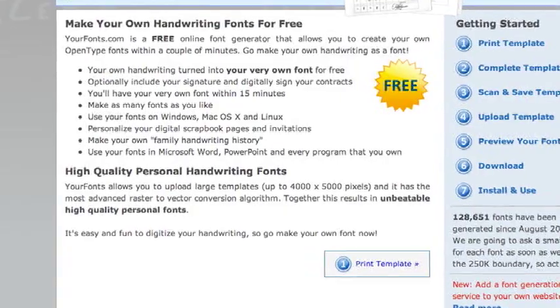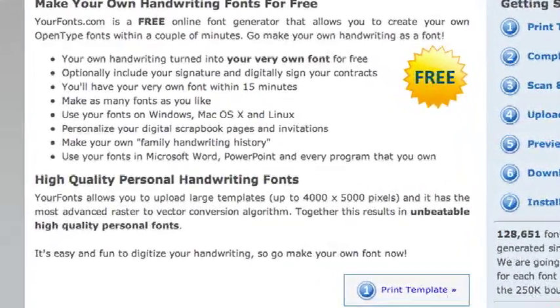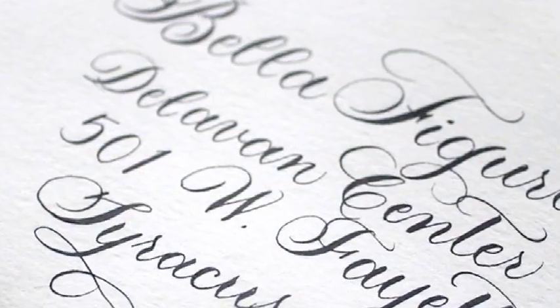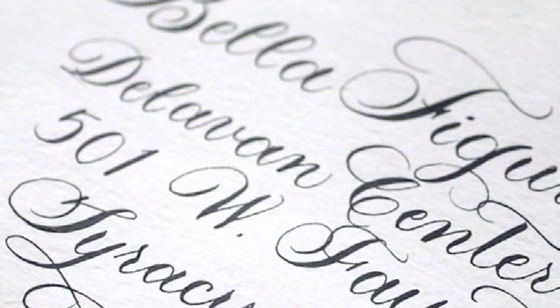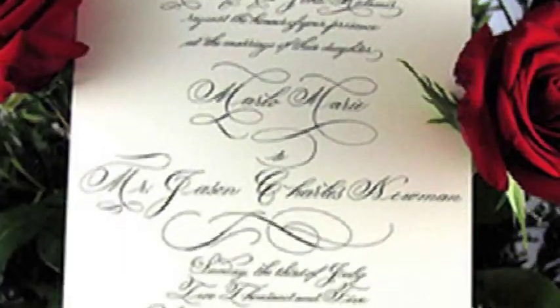A really neat thing to do — I just came across this — there is a website online where you can submit your handwriting and they will turn it into a font. So if your bride has really cool handwriting, have her write some things out, turn it into a font, and have that printed on your wedding invitation envelopes. People will think, hey, Sue just sent me an invitation, how cool is that? And she didn't have to address 250 invitations herself, nor did she have to pay a calligrapher to do it for her.